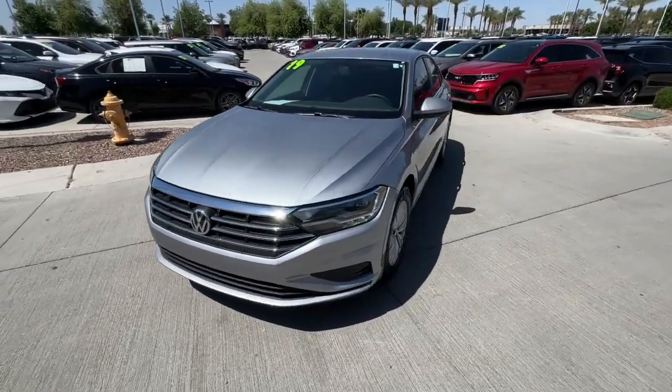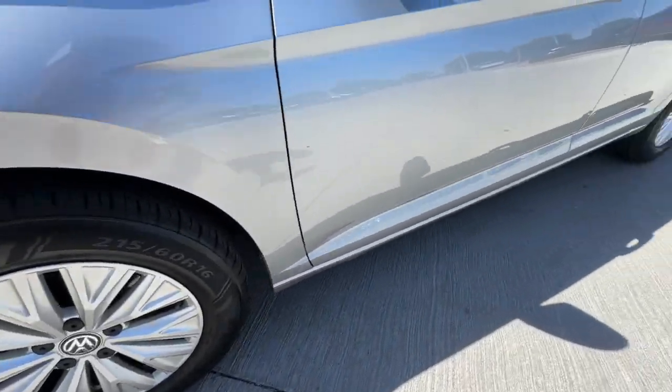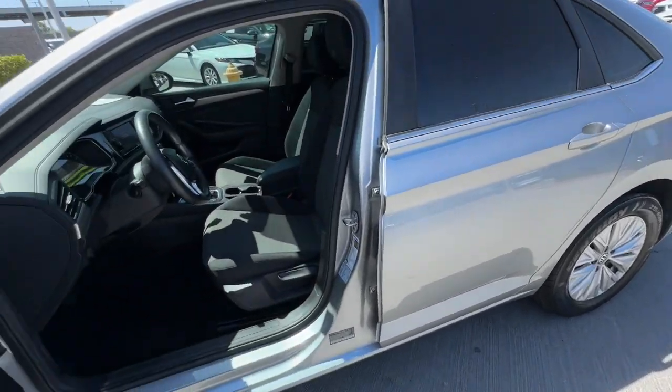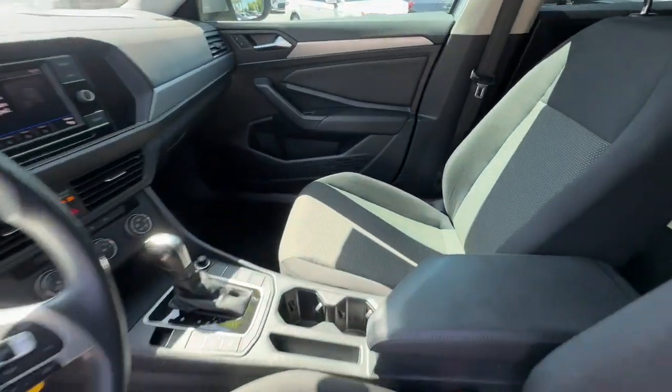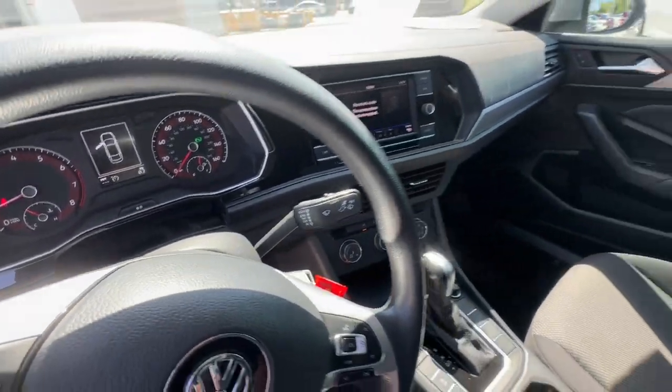The following are some of this vehicle's highlighted options: pre-collision system, touchscreen infotainment system, sunroof/moonroof, keyless entry, keyless start, heated mirrors, fog lamps, backup camera, aluminum wheels.